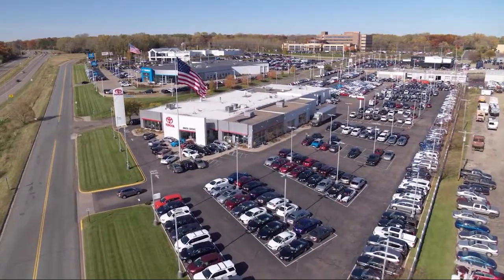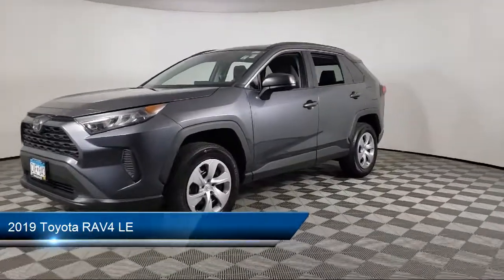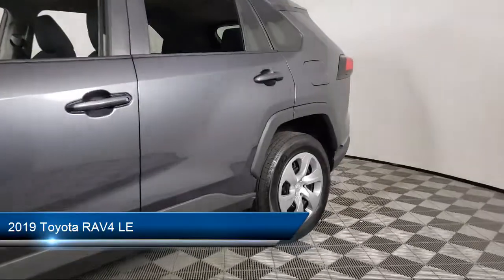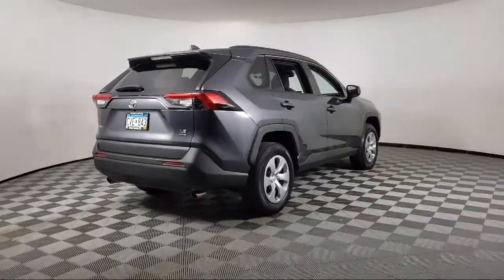Invergrove Toyota welcomes your interest in one of our great vehicles that comes equipped with keyless entry, all-wheel drive, rear spoiler, air conditioning, traction control, power windows, and cruise control.